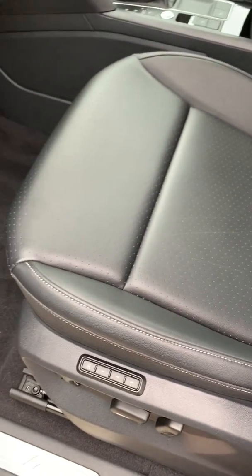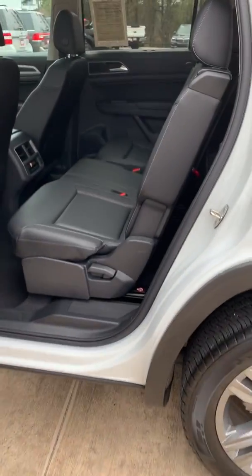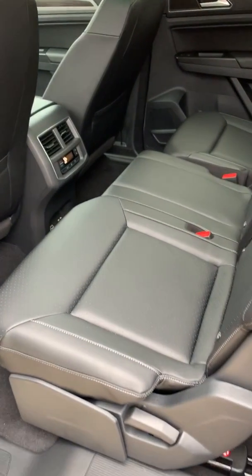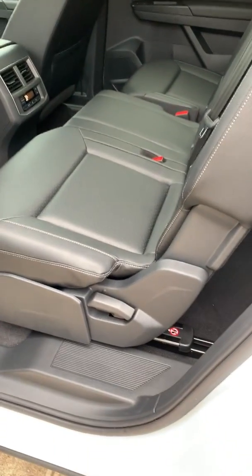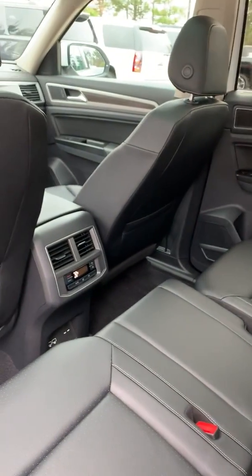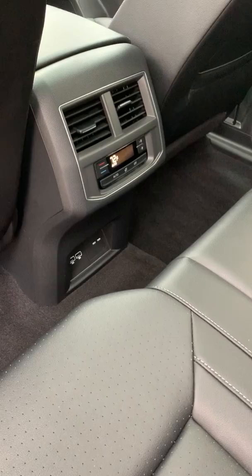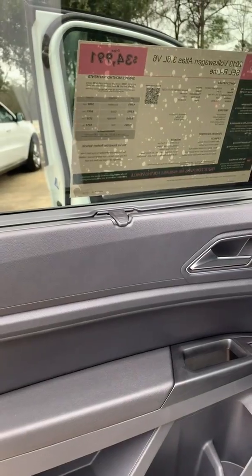No excess wear and tear, that's what you're looking for. The great thing about this third row car is that the second row is adjustable. You have the rail here so you can move that back and forth. You have your own temperature controls, your own USB plug-ins down there. The cool thing is you also have window shades — that's a pretty cool unique feature.